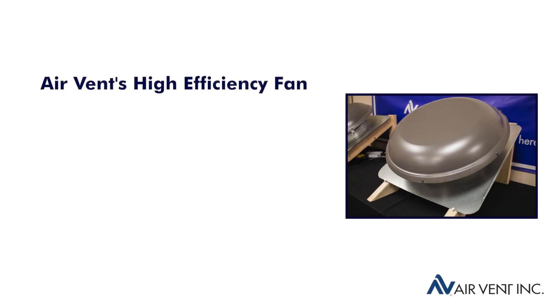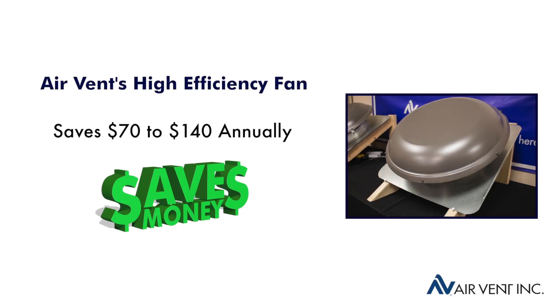What does this mean for the customer? It means dollars saved. This new high-efficiency fan can save homeowners between 70 and 140 dollars annually when factoring in the average cost of a kilowatt hour across different regions of the United States.